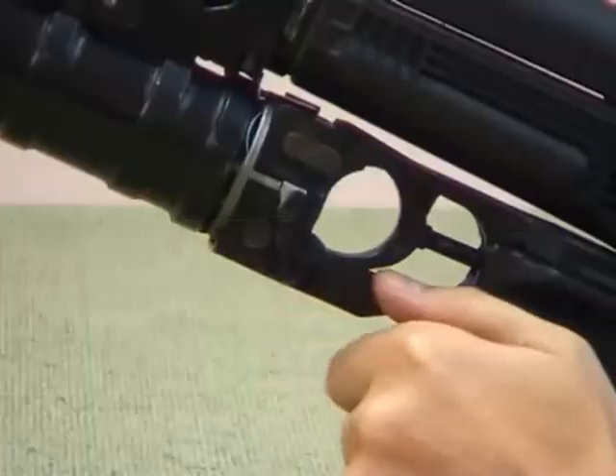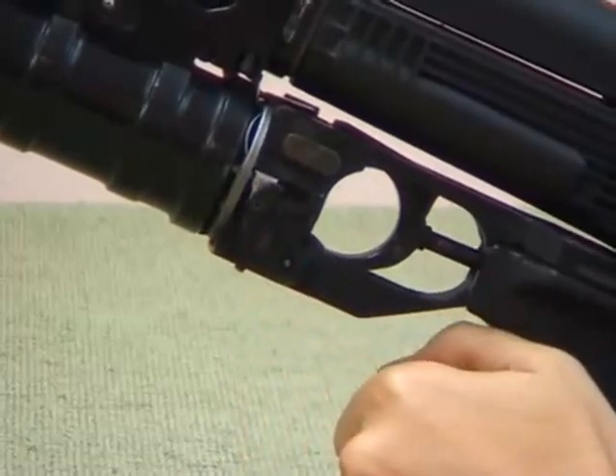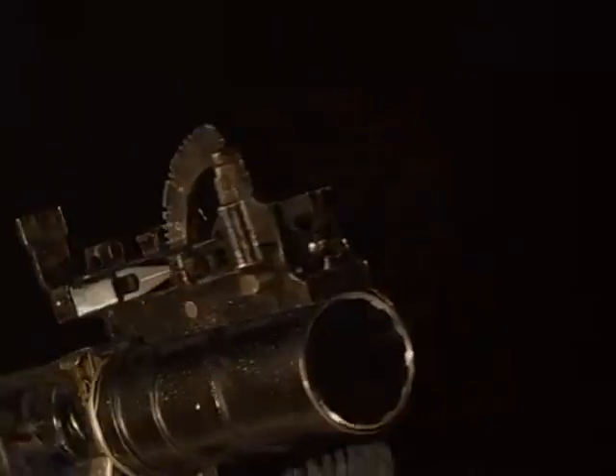The improved extractor, designed to remove an unused grenade, is made to function under any condition. The GP-34 under-barrel grenade launcher is an integral part of the armaments of the 21st century.